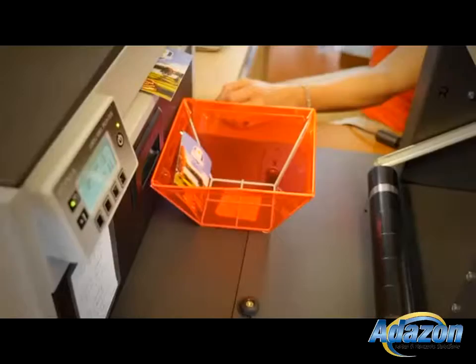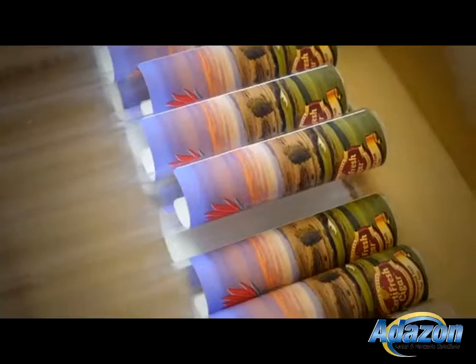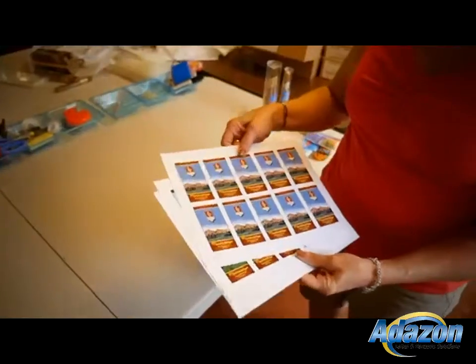Previous to using the Memjet Press, we were using — get this — a desktop inkjet printer, and it was very limiting for us. The Memjet technology has definitely changed the way that we print, because now we're able to create labels to go on the tubes. Before we were limited by the 10-up flat stock; we can now set it up for any size that we need.